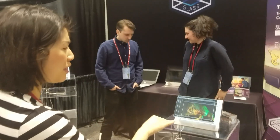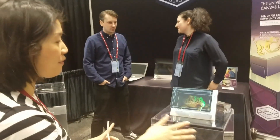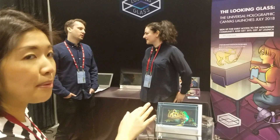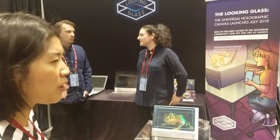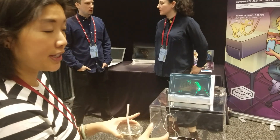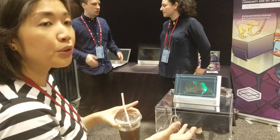This is The Looking Glass. We're called Looking Glass Factory. We've been chasing the dream of the hologram for about four years now. We're about to launch this in July. What it is is a hybrid light field and volumetric display that outputs true 3D content.